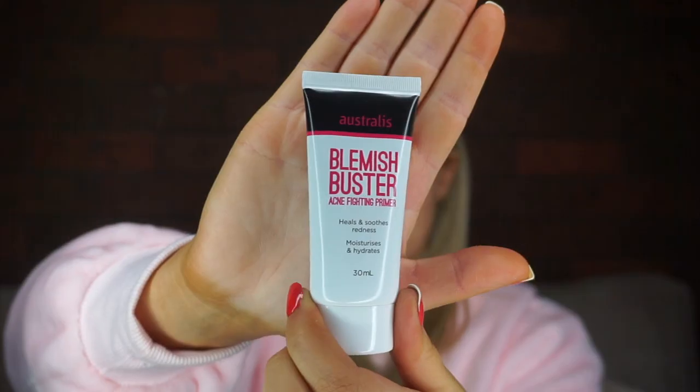What I'm going to do is apply the product to half of my face using the sponge that it comes with. And then for the other side, I'm going to apply it with my Real Techniques Beauty Sponge, also available at Priceline. I also happen to own an Australis Primer Blemish Buster, and the directions say to apply it with your fingers. So I'm just going to sanitize my hands before I put any product on the skin.